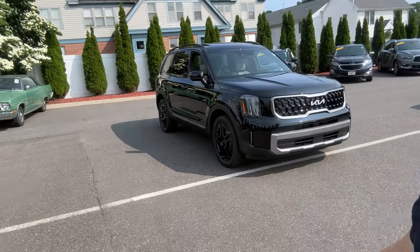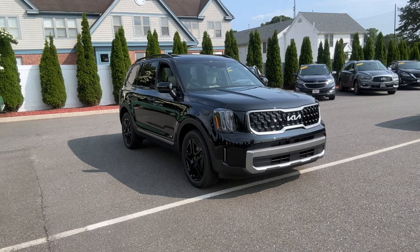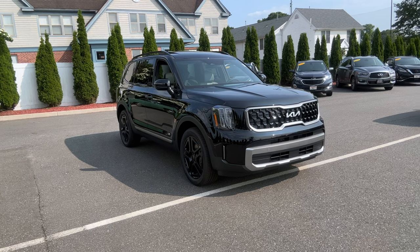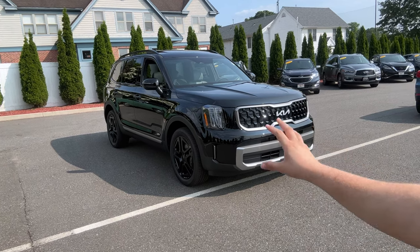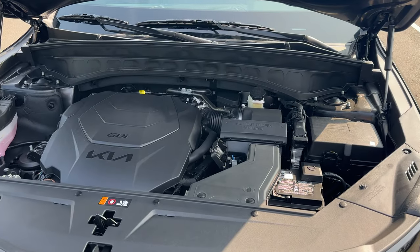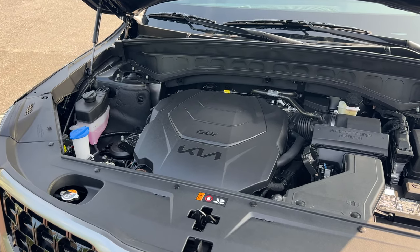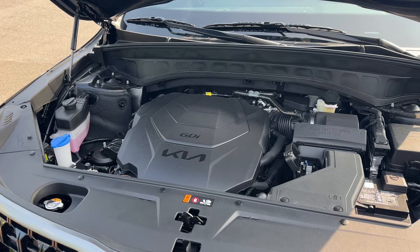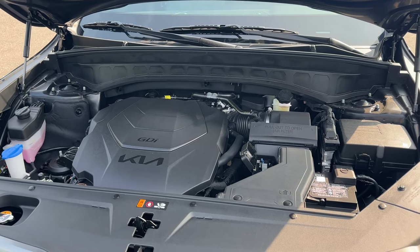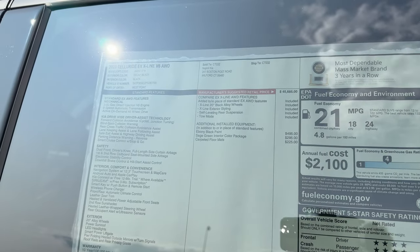Welcome back. Today I'm showing you the 2023 Kia Telluride EX X-Line, a mid trim finished in Ebony Black with a Sage Green interior. Under the hood there is a 3.8-liter naturally aspirated V6 connected to an eight-speed automatic transmission, producing 291 horsepower and 262 pound-feet of torque.